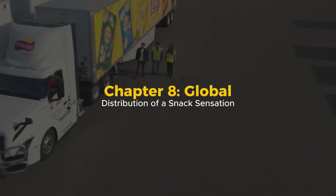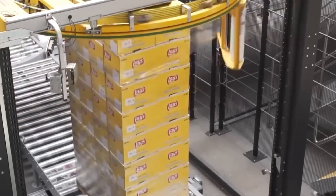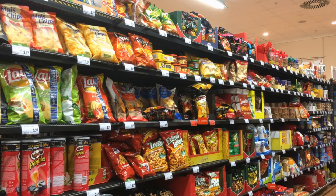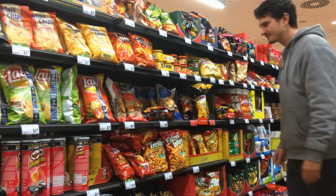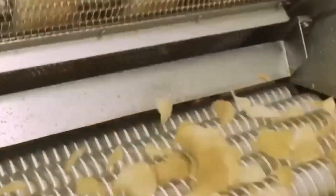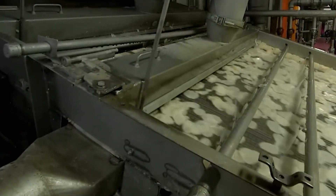Chapter 8: Global Distribution of a Snack Sensation. From the packaging room, pallets of potato chips head to massive distribution centers, where they are scanned, sorted, and dispatched to destinations across the world — supermarket aisles, vending machines, gas stations, or school cafeterias. In less than 48 hours, a potato that was in the ground can be on a shelf, crisp and ready to eat. So the next time you reach into a bag of chips, remember: what seems like a casual snack is actually the result of years of agricultural planning, food science, and mechanical engineering.